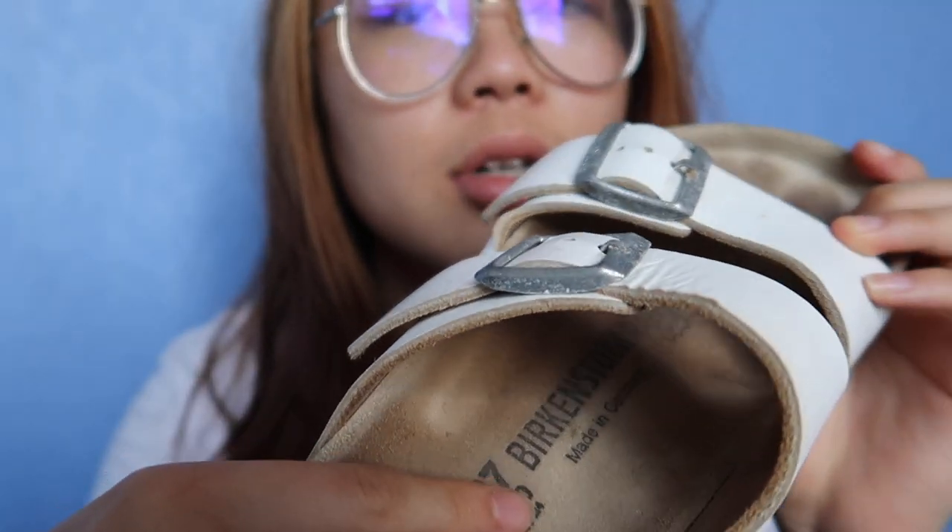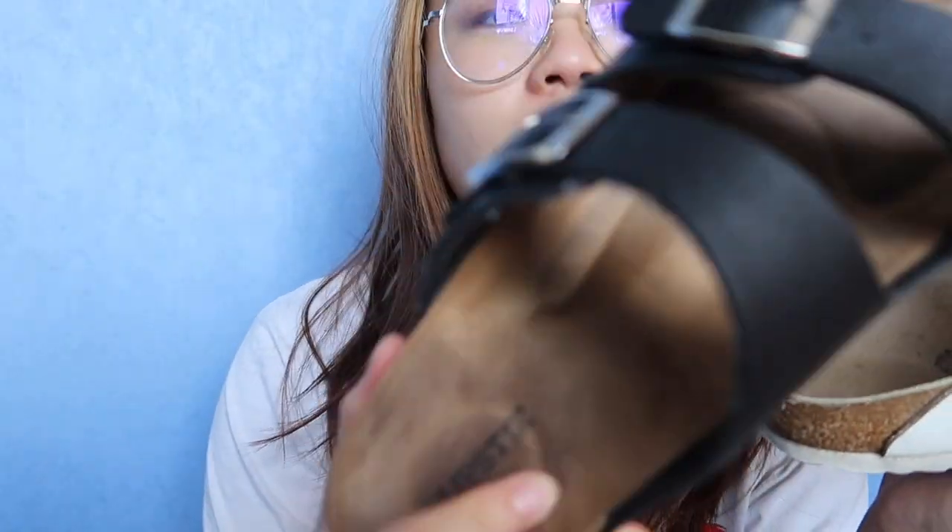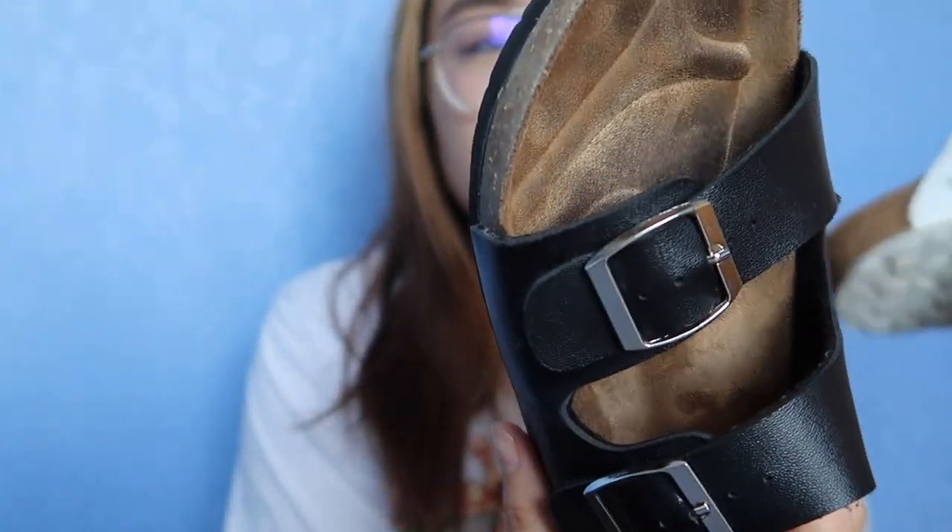When you look on the inside of the shoe, obviously the real one has the Birkenstock label with the sizing, whereas this one doesn't have anything. Also, another obvious difference — the sole in here, everything is leather, while this one is synthetic material.